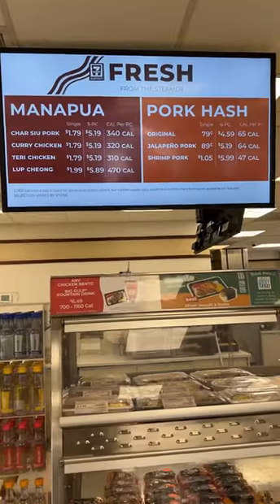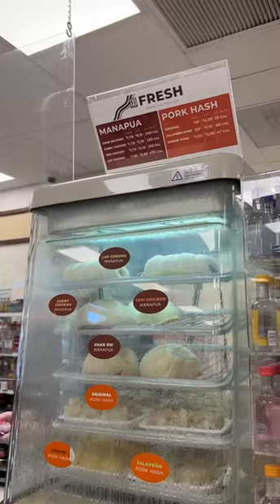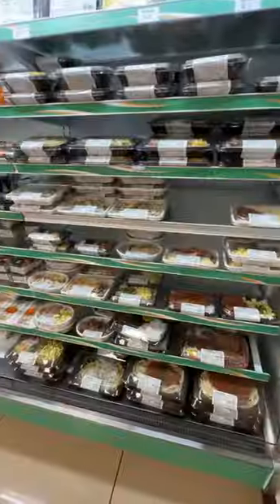Here's some of the reasons why Hawaii 7-Elevens hit a little bit differently than all the others. You can get warm spam musubi, steamed manapua, and pork hash any time of the day right at the register.